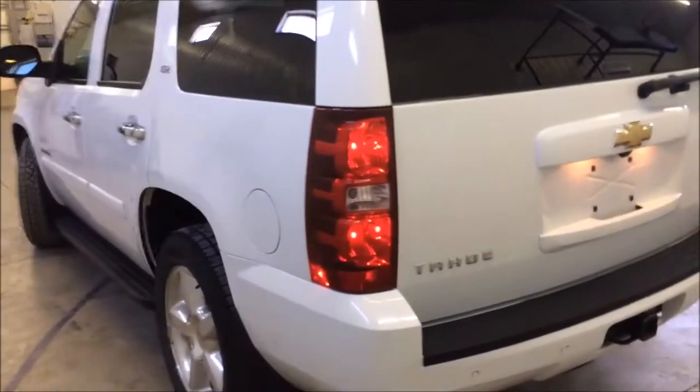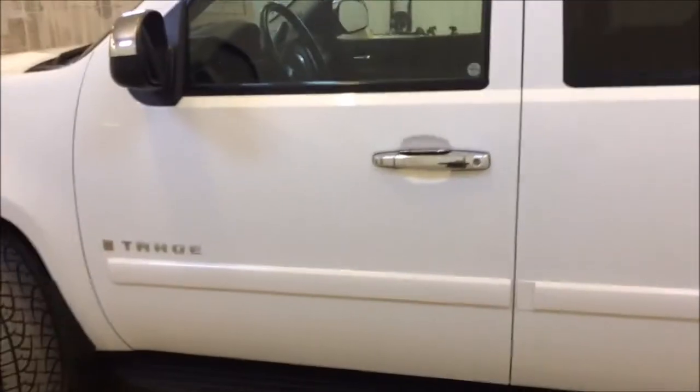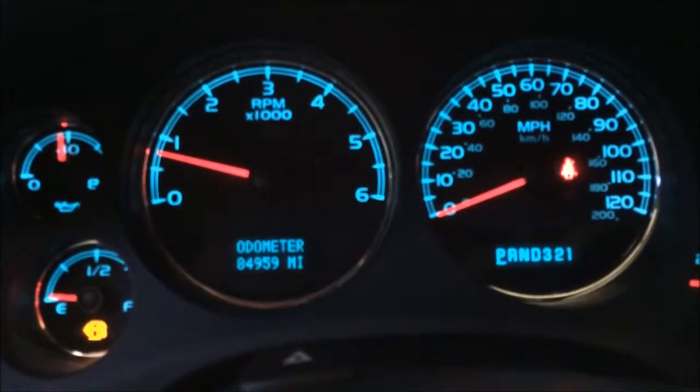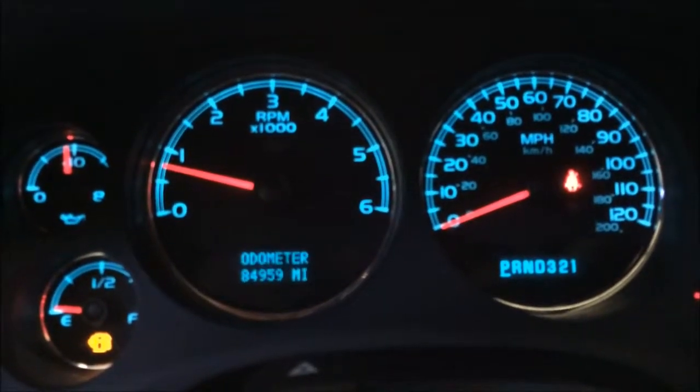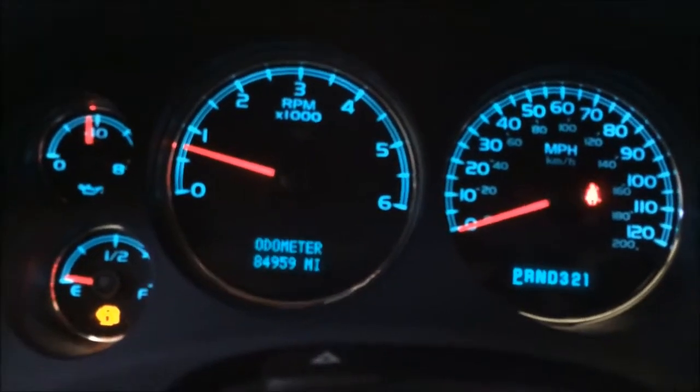Now we're in the driver's seat of this 2008 Chevy Tahoe LTZ. I'm going to show you some features in here.